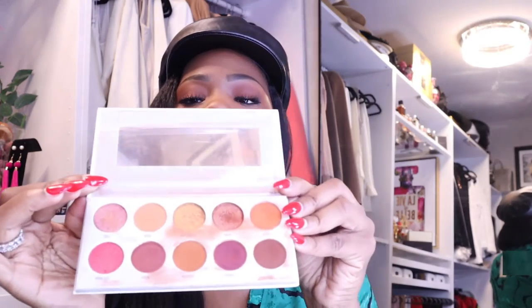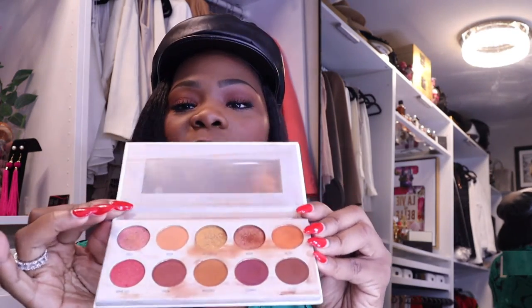I also have the Ring Me Alarm palette — this is the one I use every single day. I eat it up every day. You can tell I go for neutral colors, browns and stuff like that. I really like how it shows up on my skin. It's not for everyone but for me it does really really well.